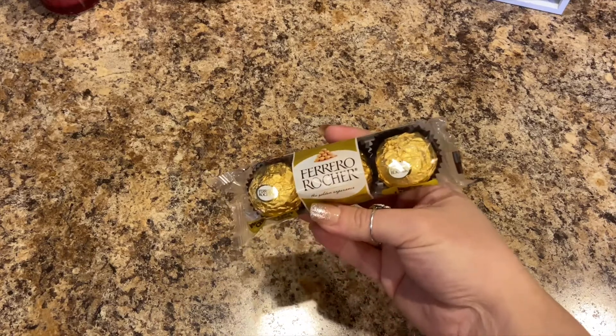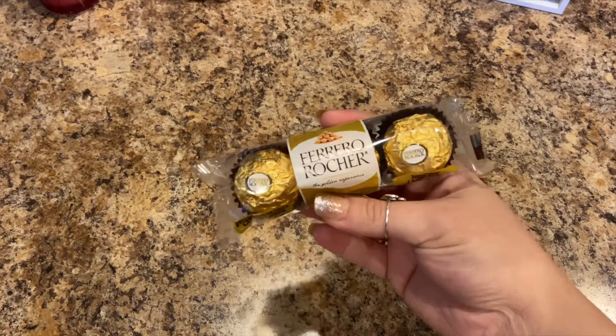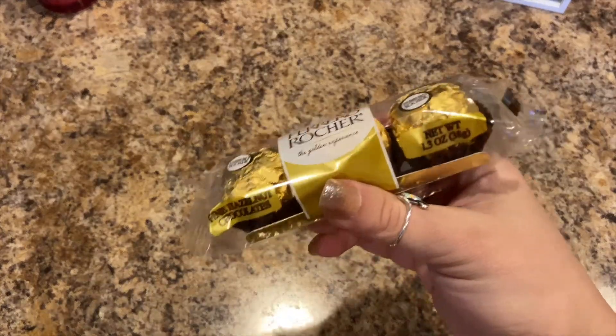Sorry, my dog was doing something she shouldn't have been doing. Next, Lily wanted some Ferrero Rocher — hazelnut chocolate — so I picked her up a package.